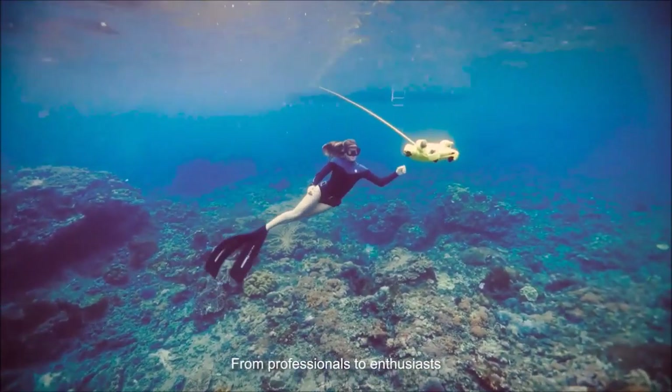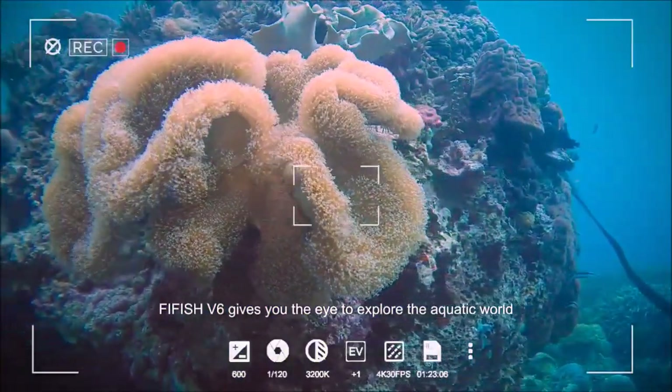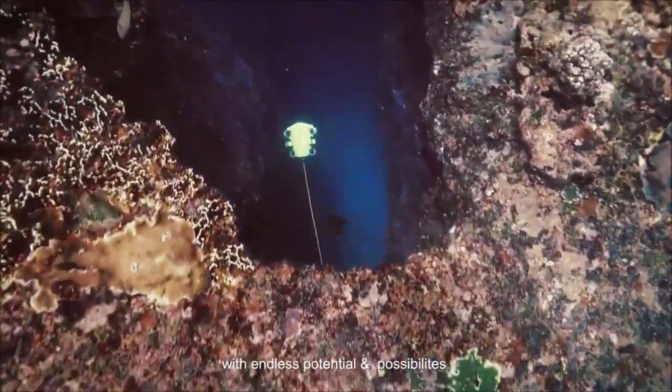From professionals to enthusiasts, FiveFish V6 gives you the eye to explore the aquatic world with endless potential and possibilities.